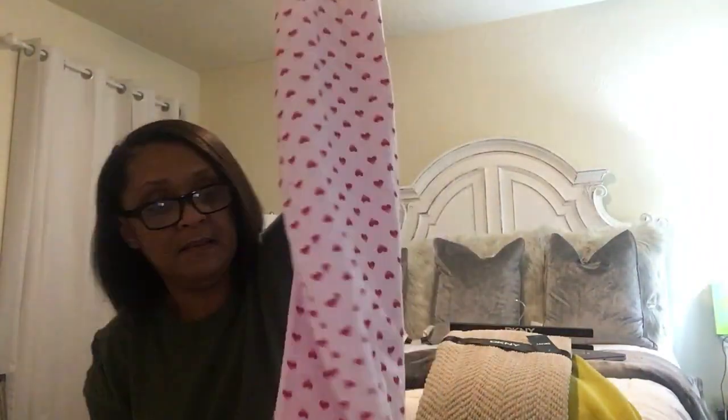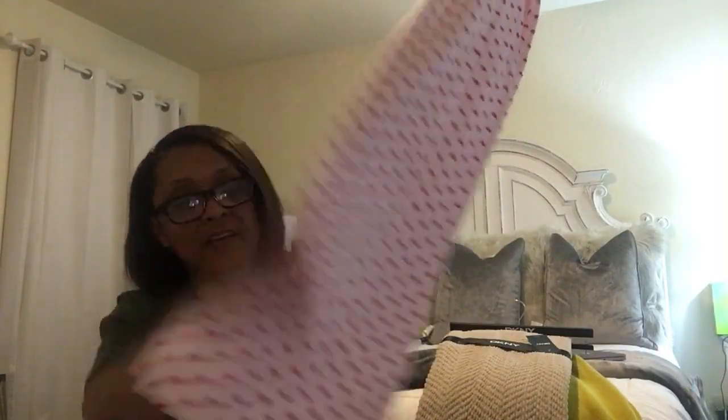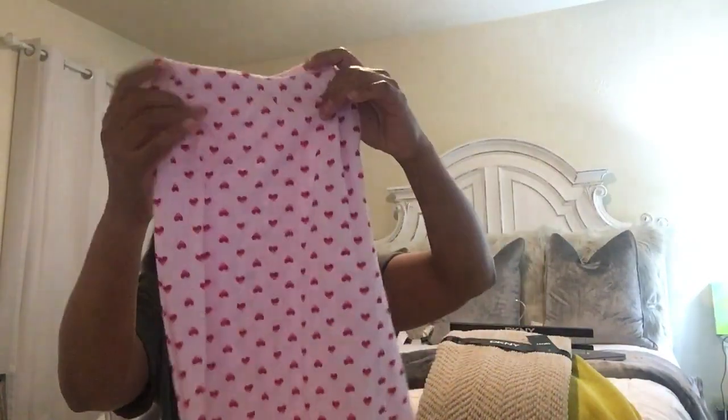And these are the pants — they're not tight at the bottom. They're kind of wide at the bottom, which I like. I like my pants bottoms to be wide. But anyways guys, I think that's all I bought, so I wanted to show you guys that.